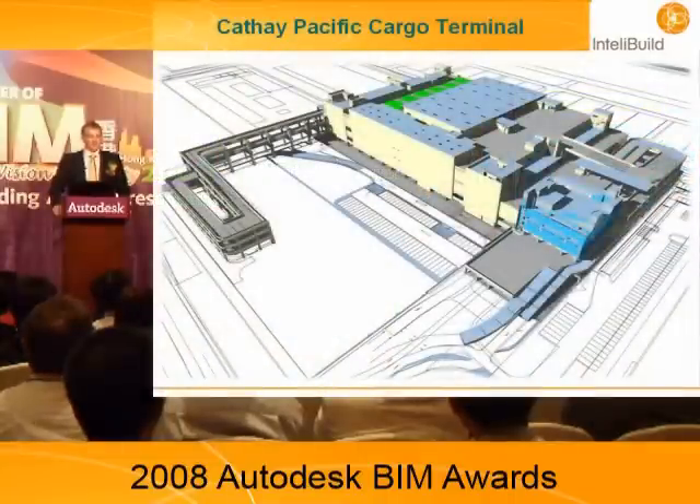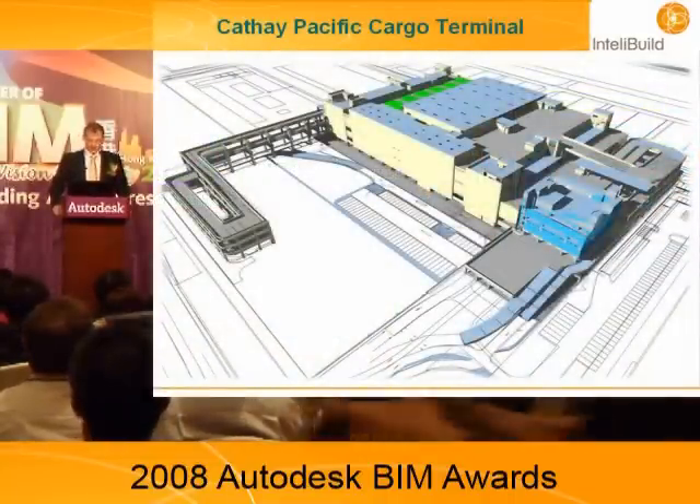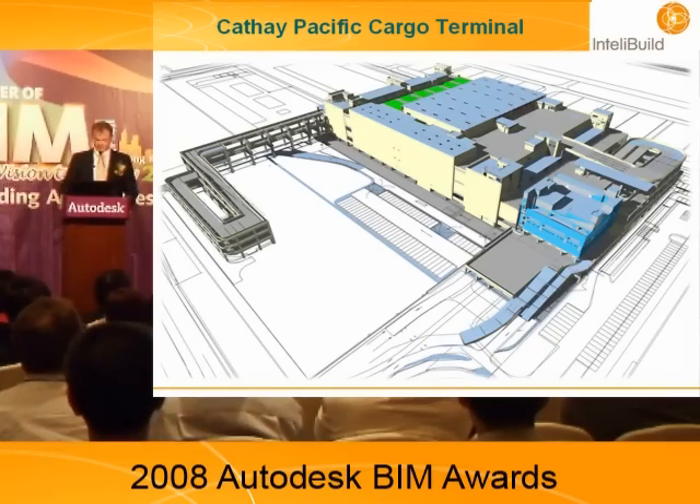This is without a doubt one of the largest adoptions of BIM technology anywhere in the world. The building is, as you can see, rather large, and I'll explain how big it is as we go through it.